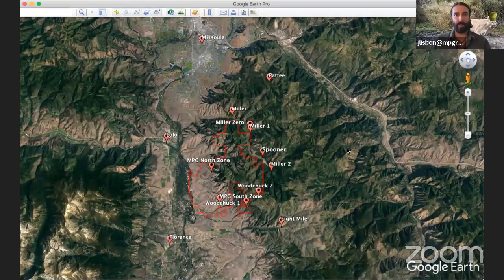I want to show you where we're at. Hopefully you're seeing Google Earth on my screen. We are just south of Missoula — you can see that pin for Missoula there. We've got a pin for Lolo and Florence, and the ranch is this red border here. That's MPG's border. All of these highlighted areas — Miller Zero, Miller One, Spooner, Miller Two, Eight Mile, Woodchuck, MPG South Zone, North Zone, and Patty over here —